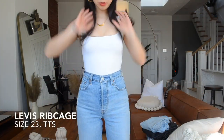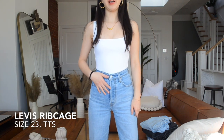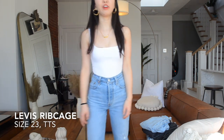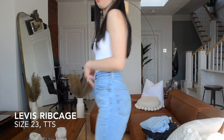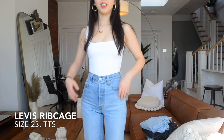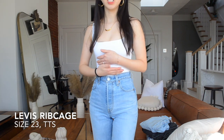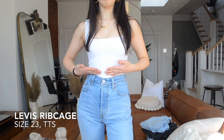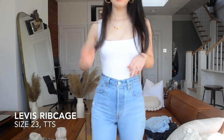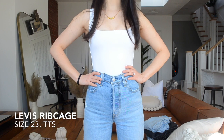The first pair of jeans I'm going to talk about today is the Levi's Ribcage straight leg jeans. I got this in size 23. The first thing I noticed when I tried it on is how high it hits in my waist area — it is also why this jeans got its name 'Ribcage,' it reaches really up into my ribcage.